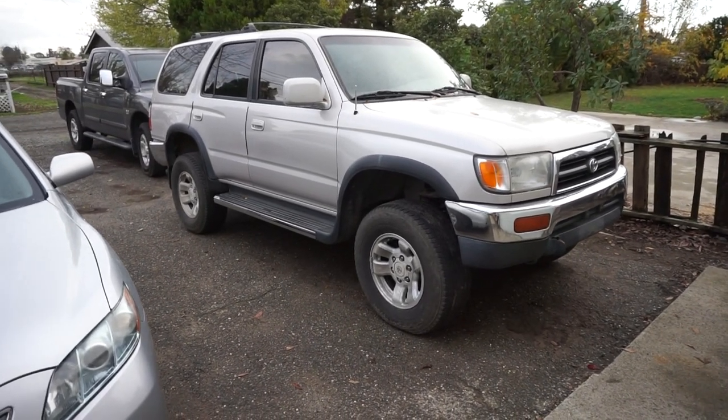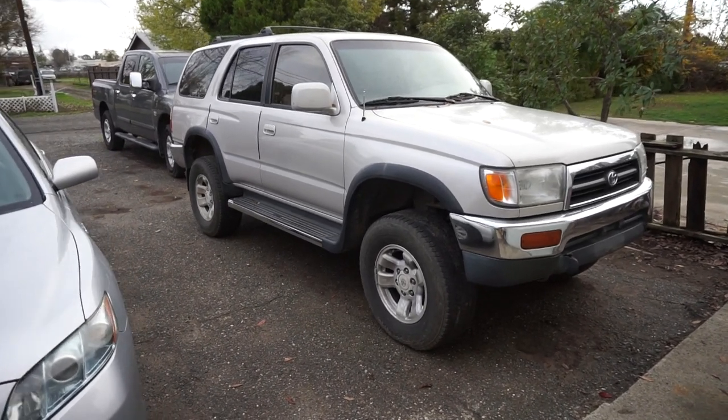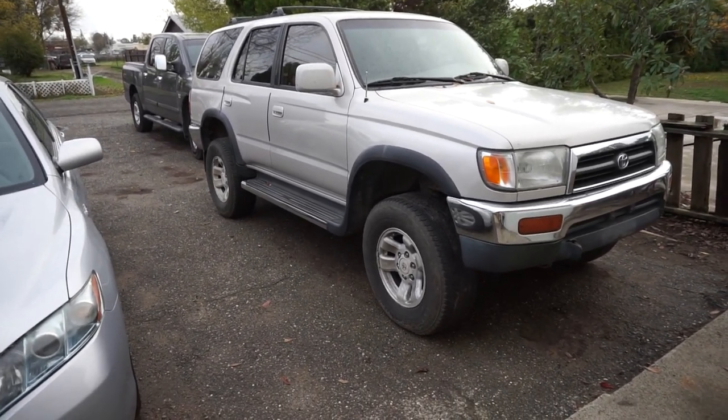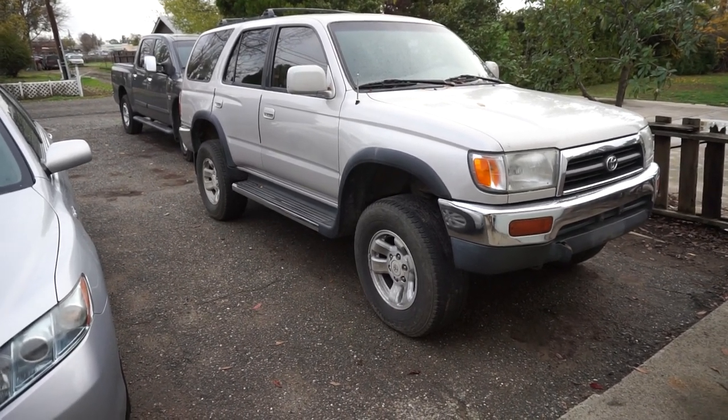That's my advice on used car buying. Anything with wheels is going to give you problems — you're going to have to fix it at some point. It's how often and how expensive those fixes are that really determines whether you bought a good car or not. Thanks for watching, and please subscribe.